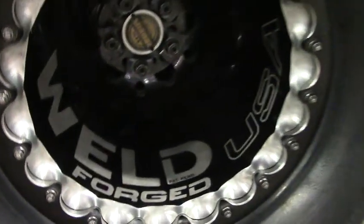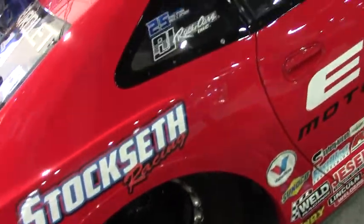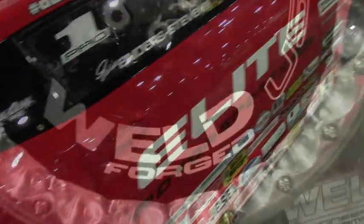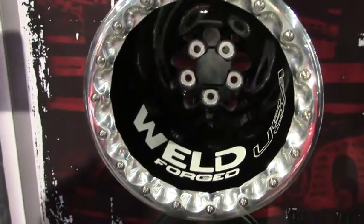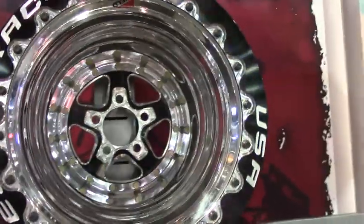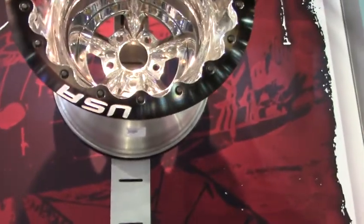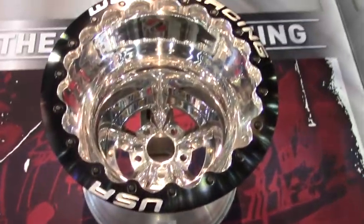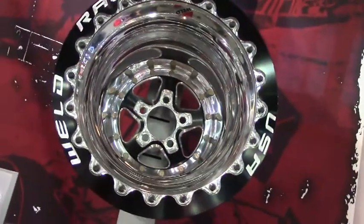Those similar wheels — one of your other drivers, Clay Milliken, top fuel — is he running a similar wheel? He is. We actually have three different styles of the Delta One to meet the different SFI regulations: a pro mod, a pro stock that Erica runs, and a top fuel, which we just redesigned this year around input from Clay and some of our pro race drivers. He's doing phenomenal, and he's a great guy.